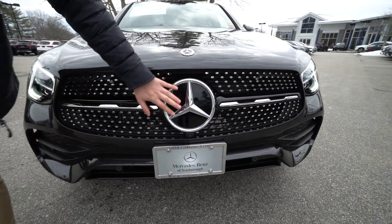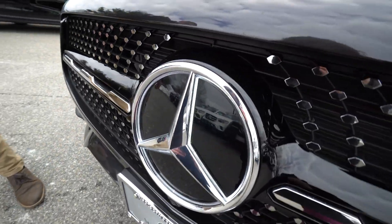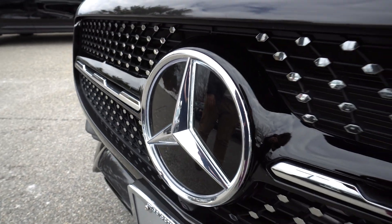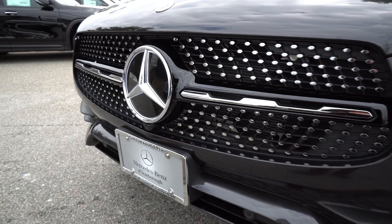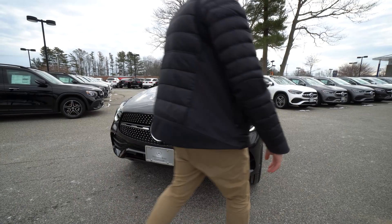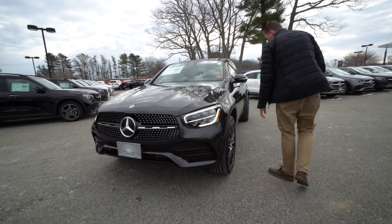It also has the elusive, incredibly rare illuminated front emblem — we haven't had them in so long, but we have one with it. Black AMG line night package, so blacked out AMG styling.